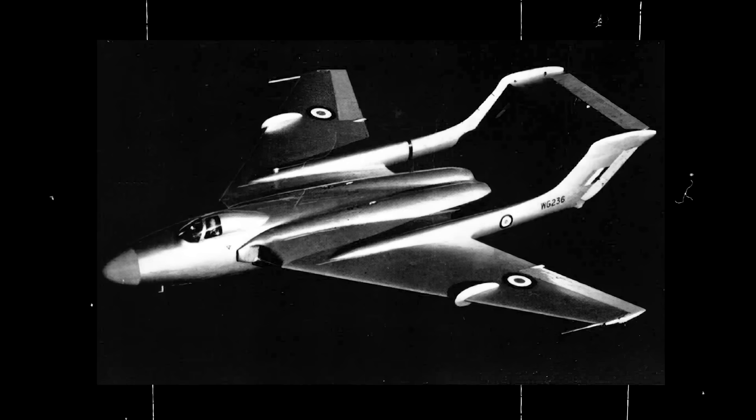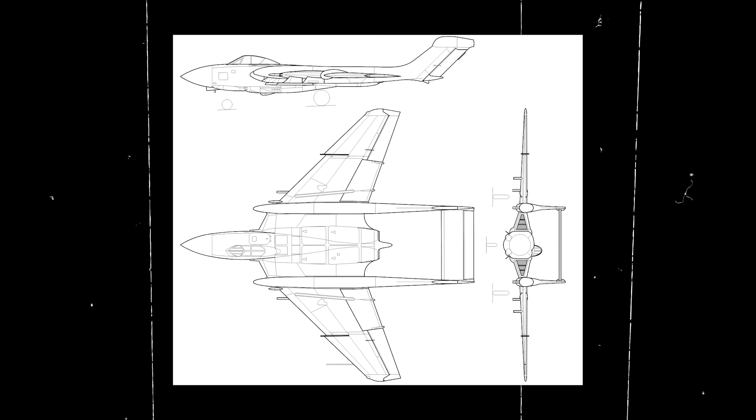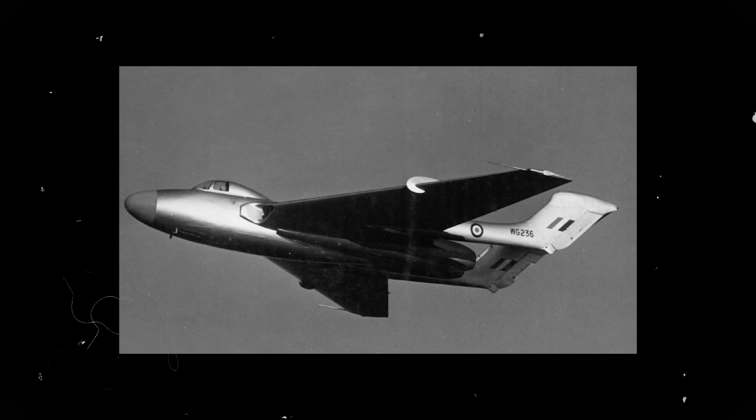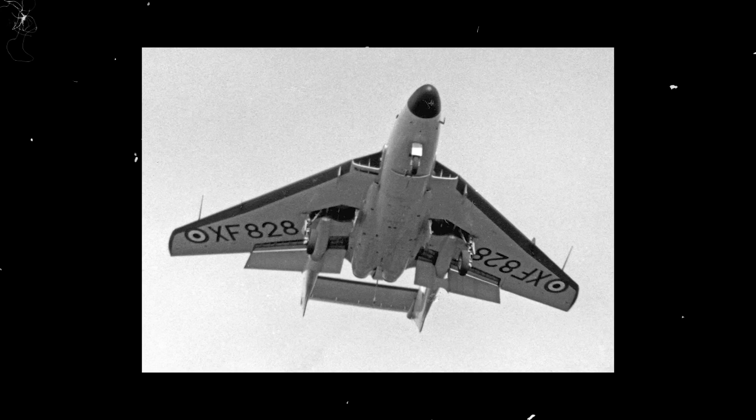Immediately after the Farnborough Airshow incident, all DH-110 models were grounded to upgrade them with several modifications. As the DH-110 design evolved, aircraft weaponry systems, fire control systems, radar equipment, and cockpit instrumentation were also changed. These modifications included a strengthened airframe, redesigned landing gear, a slightly modified fuselage, an all-moving tailplane, and cambered leading edge extensions.